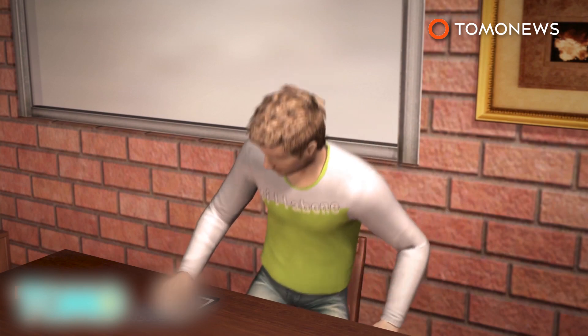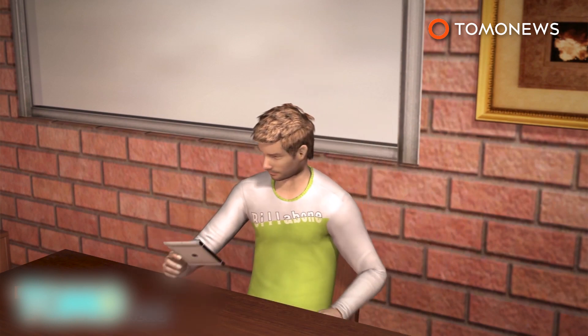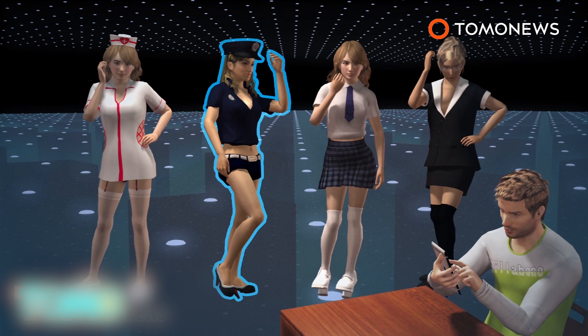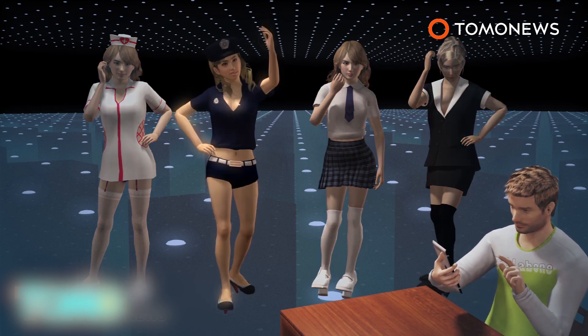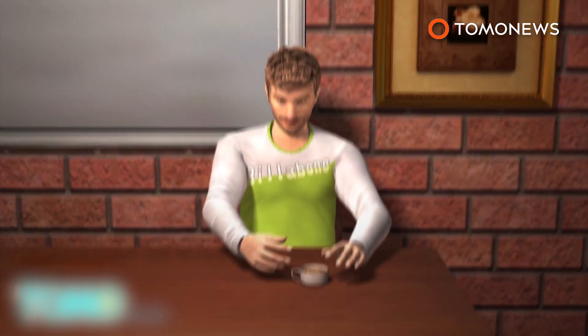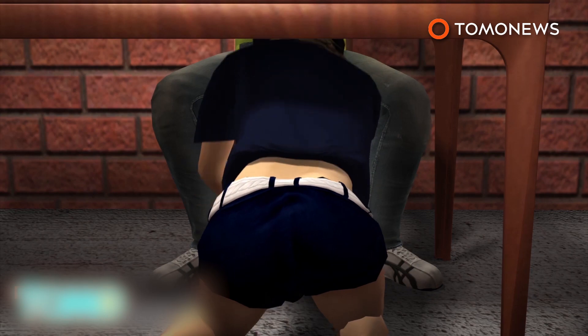Patrons at the Fellatio Cafe in Paddington will order their robot and coffee from an iPad. The robots come in four outfits: nurse, lady cop, student, or secretary. When the server delivers the coffee, the motorized sex doll will be positioned over the patron and get to work.